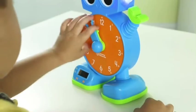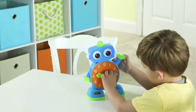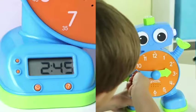Introducing Talk the Learning Clock from Learning Resources. Kids master early time skills with Talk's multiple learning modes, which also help build fine motor skills.